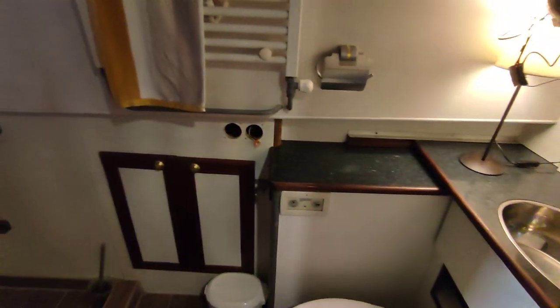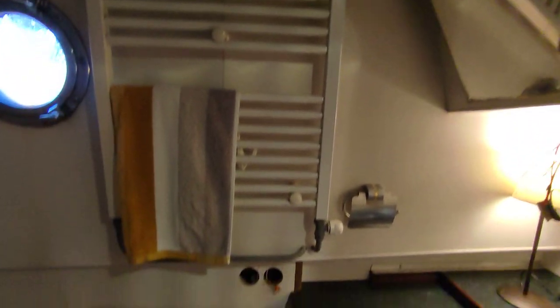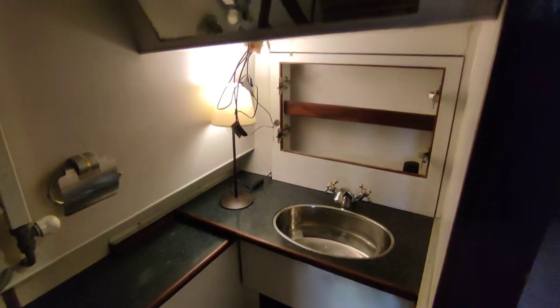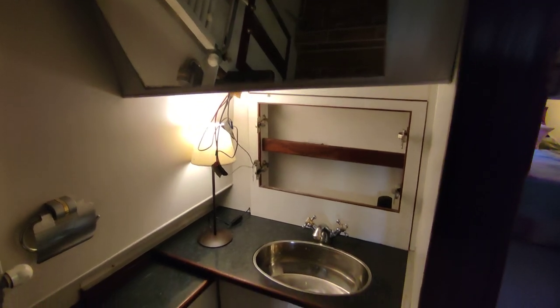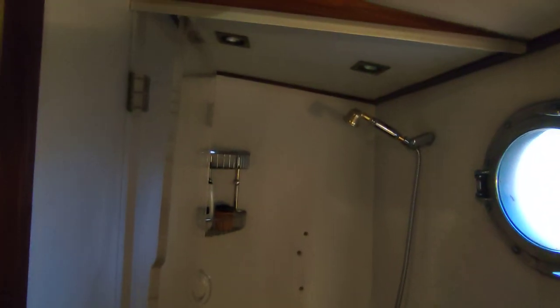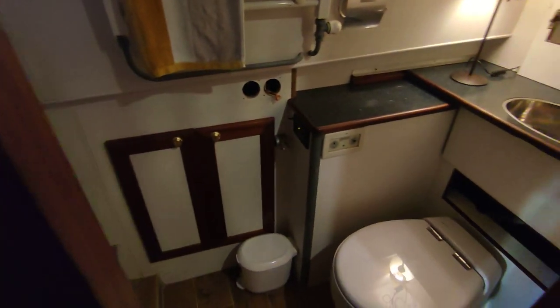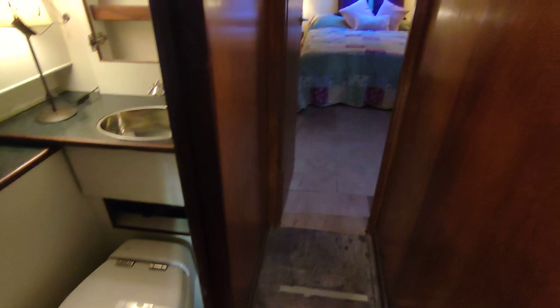Companionway again — flooring will be done throughout the vessel as well. New lighting in the heads compartment: it's currently being taken out and replaced with new. The standard lamp is purely just so I can take the videos and we can see in there for now. All new tiled, really good size shower, bi-fold half-inch thick perspex door, really good size compartment. Electric toilet — Tecna — one of the best.